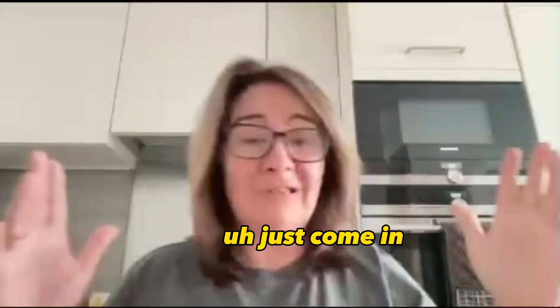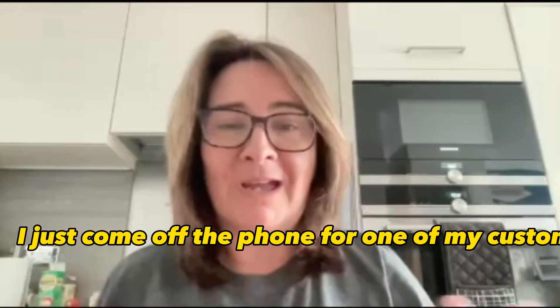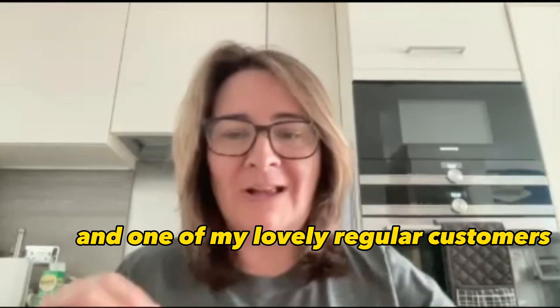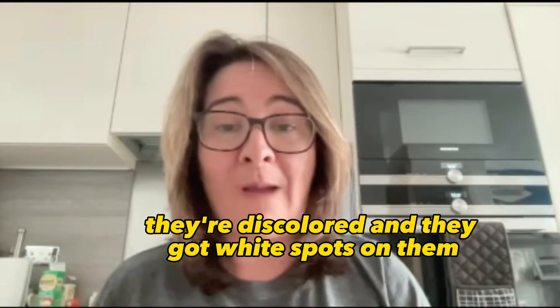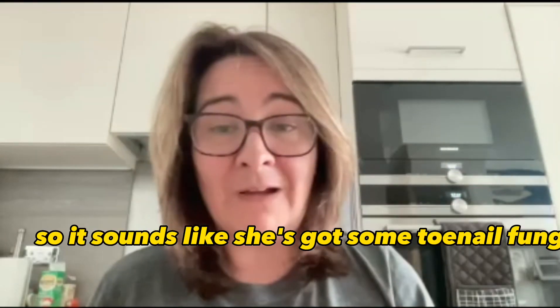Sarah, in the kitchen again, just come in. I just come off the phone from one of my customers — one of my lovely regular customers whose daughter's got a problem with her toenails. They're discoloured and they've got white spots on them, so it sounds like she's got some toenail fungus.